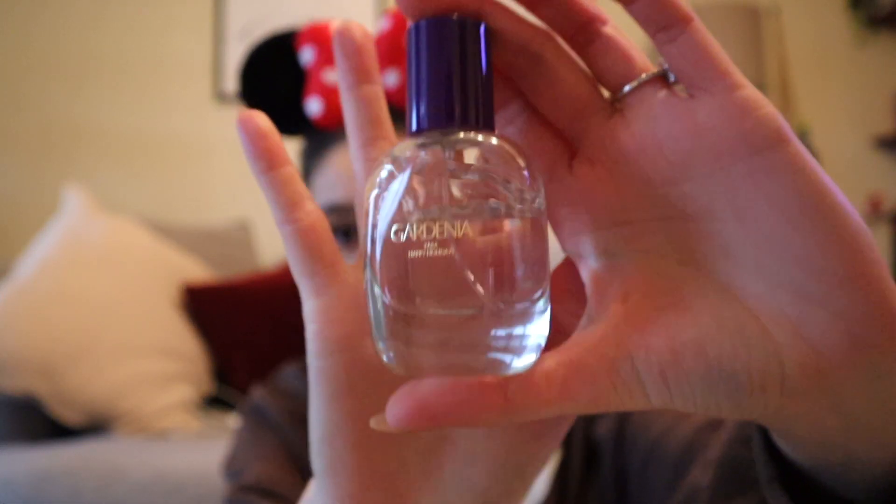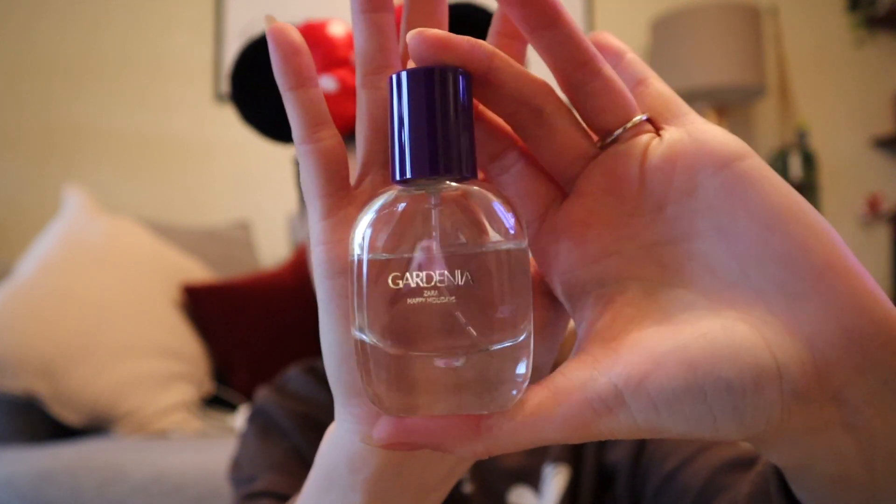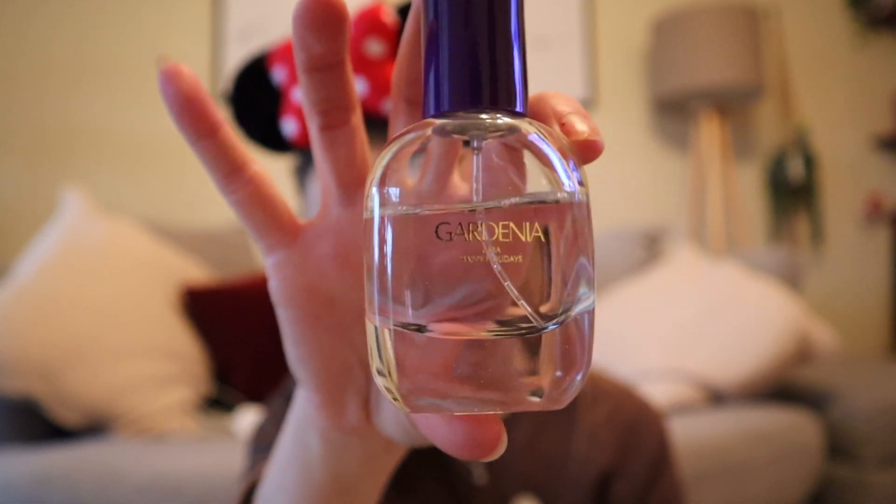Just a little perfume to keep smelling sweet. I'm loving this one at the moment because it's so cheap — it's called Gardenia from Zara. It's basically a black opium dupe and I've only had it a few weeks and I've already used this much because I just love it. I will be buying more and having this as my little backpack version. It was like seven or eight pounds for this little bottle, it smells amazing, and I get a lot of compliments — so get yourself some Gardenia.